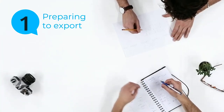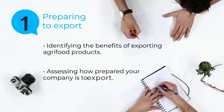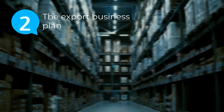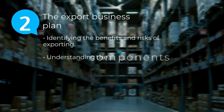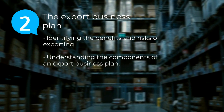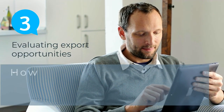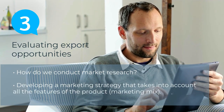Module 1: Preparing to Export — identifying the benefits of exporting agri-fruit products and assessing how prepared your company is to export. Module 2: The Export Business Plan — identifying the benefits and risks of exporting and understanding the components of an export business plan. Module 3: Evaluating export opportunities — how do we conduct market research? Developing a marketing strategy that takes into account all the features of the product and the marketing mix.